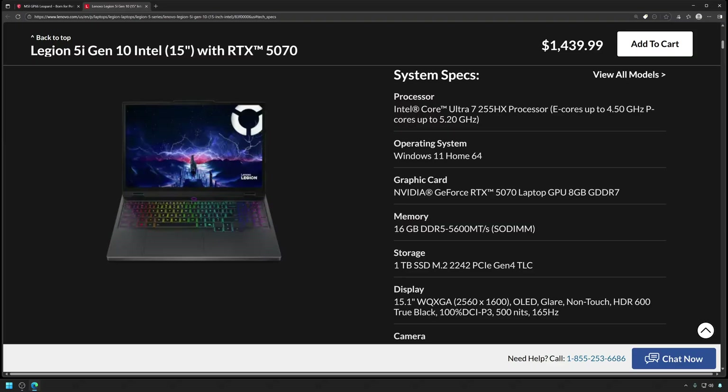Our CPU has become the Ultra 7 255HX processor, which has e-cores — the 11800H did not, it was the last CPU to not have e-cores. We have a 5070 GPU which unfortunately still has 8 gigabytes of VRAM even though it's been over four years since I purchased my last laptop. We have 16 gigabytes of DDR5 at 5600 MHz instead of DDR4 at 3200 MHz, and a one terabyte SSD.